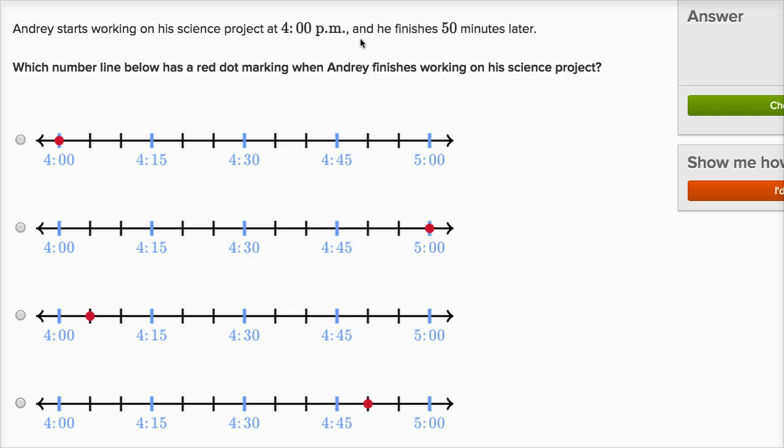So they tell us that he starts his science project at 4 o'clock p.m. This first choice over here puts the dot at 4 o'clock, but they didn't say when did he start working on his science project. They say put a red dot marking when Andri finishes working on his science project. So he started at 4 and it says he finishes 50 minutes later.